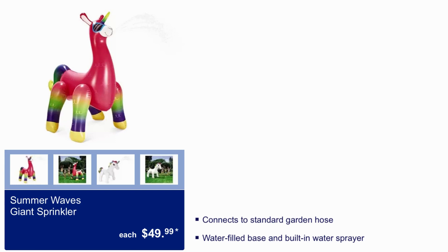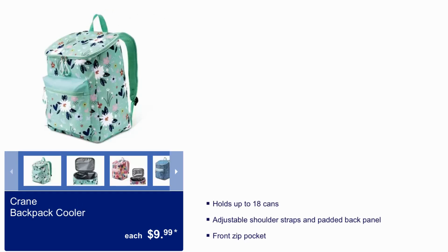Summer Waves Giant Sprinkler $49.99 — connects to standard garden hose, water-filled base, and built-in water sprayer. Crane Backpack Cooler $9.99 — holds up to 18 cans, adjustable shoulder straps, padded back panel, and a front zipper pocket.